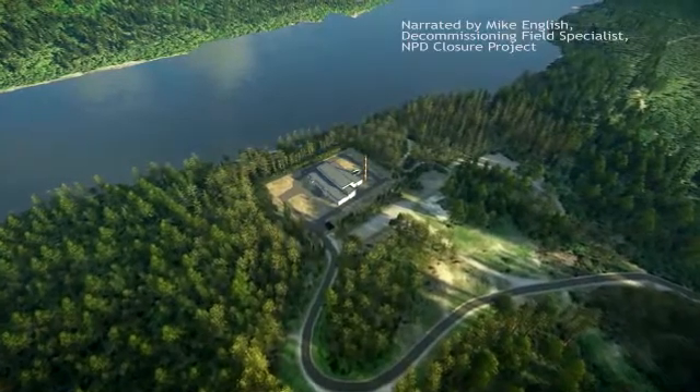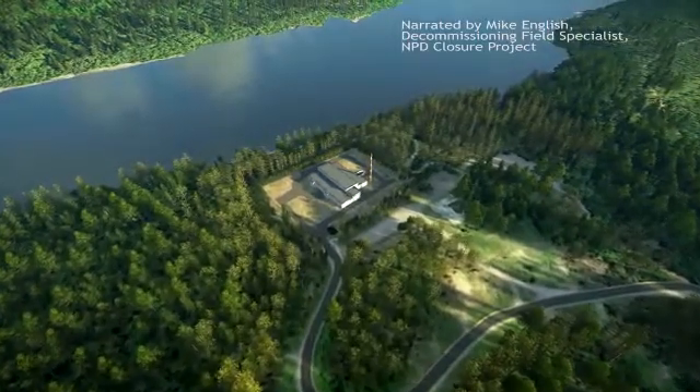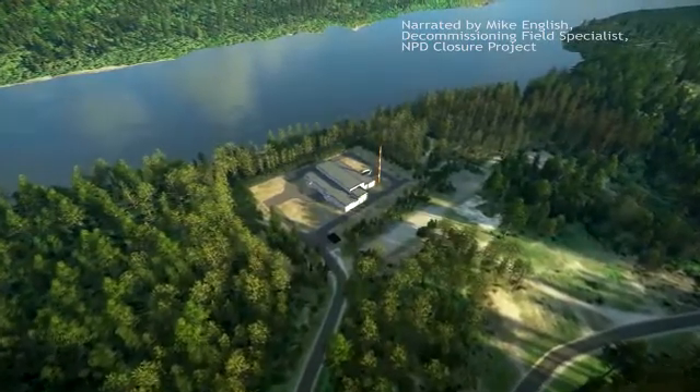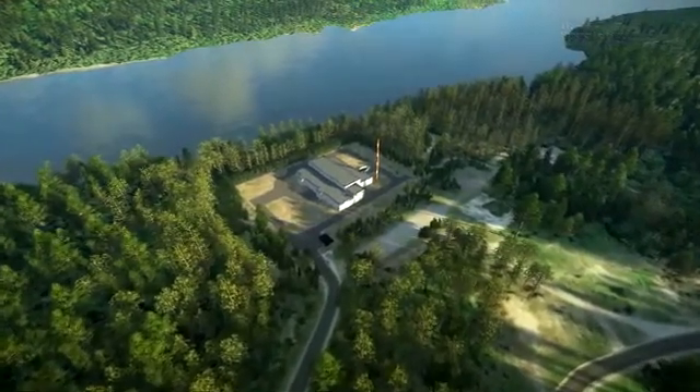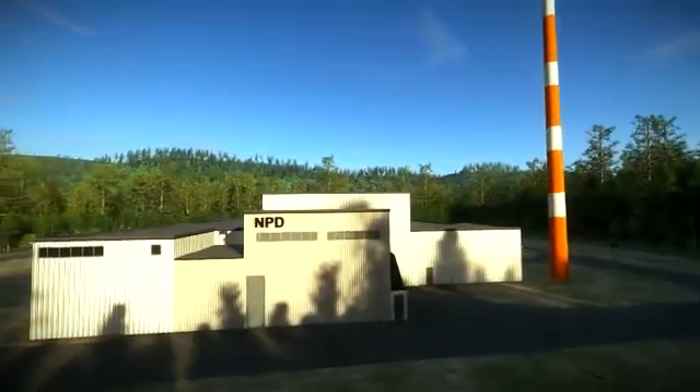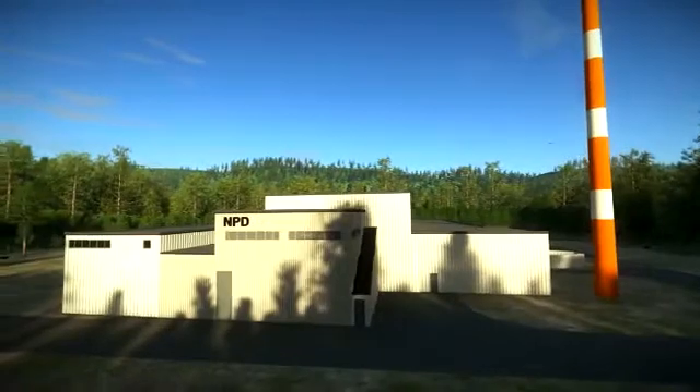In 1962, the Nuclear Power Demonstration or NPD Reactor near Ralston, Ontario became Canada's first nuclear power generating reactor for the people of Ontario. NPD operated for 25 years and also served as a training centre for the nuclear industry.